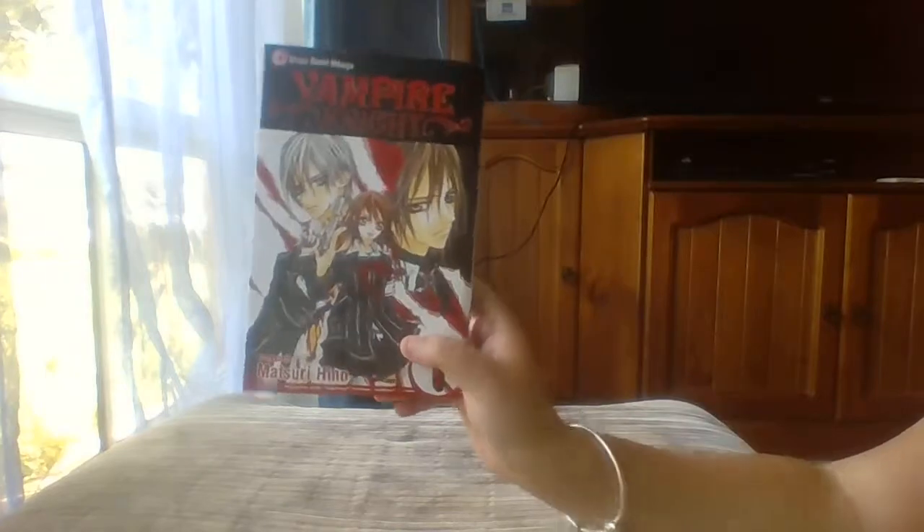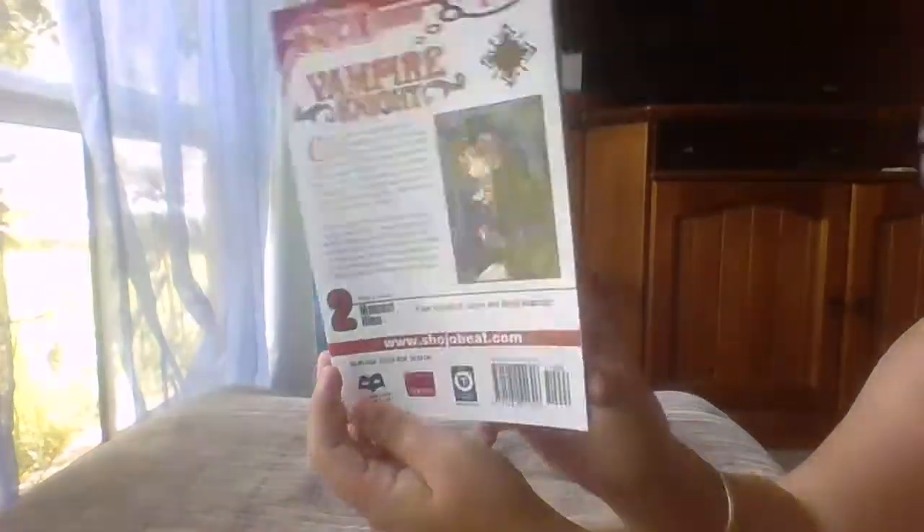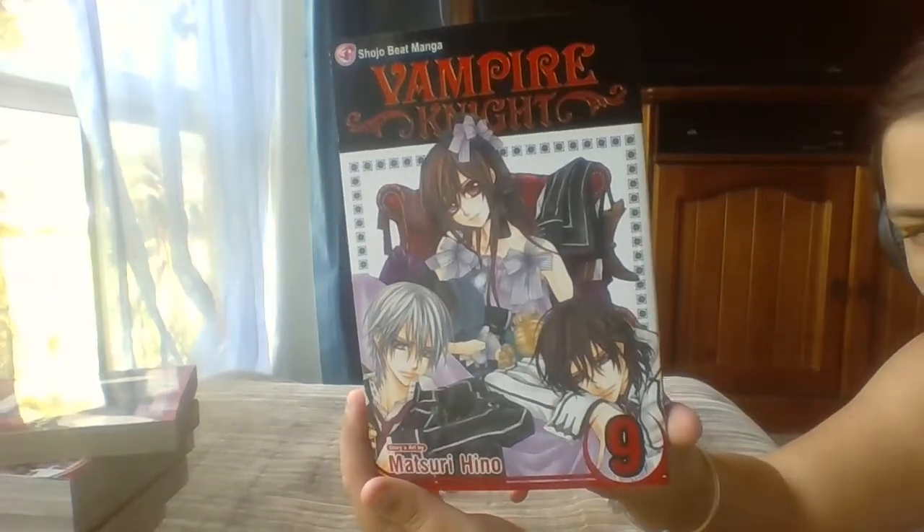They have a second box set as well, which is white and covers from volumes 11 to 19 — there are 19 volumes in total. So here are volume 1, volume 2, volume 3, volume 4, volume 5, volume 6, volume 7, volume 8, volume 9, and volume 10.